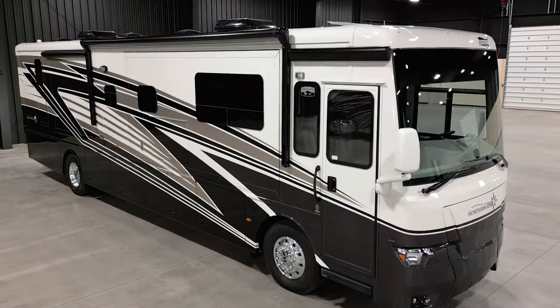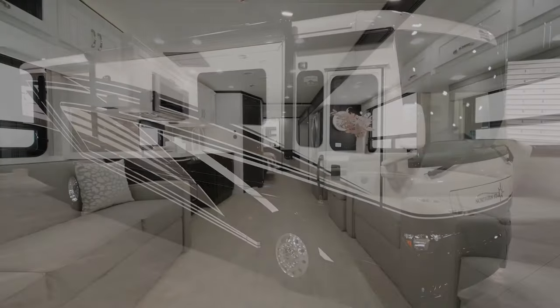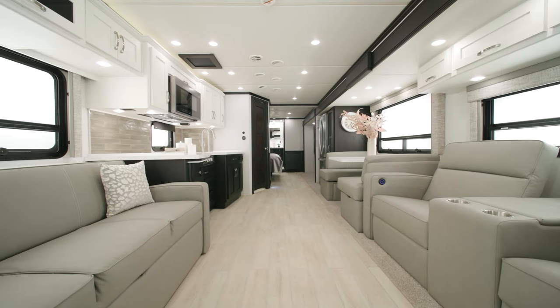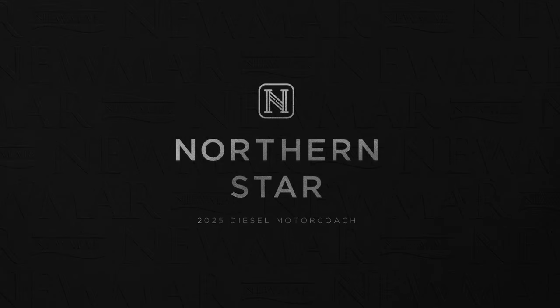Set out on an adventure — the Northern Star will guide the way. On behalf of everyone here at Newmar Corporation, we want to thank you for joining us on this tour of the 2025 Northern Star. For more information, visit your nearest Newmar dealer or visit NewmarCorp.com today. Subscribe to our YouTube channel and turn on notifications so you're the first to know when we add new product videos.